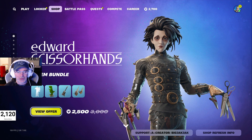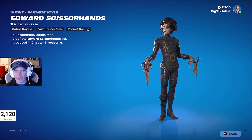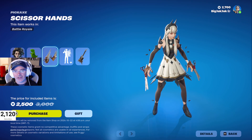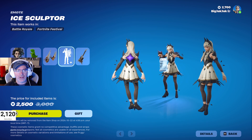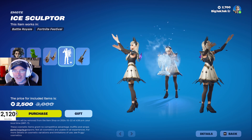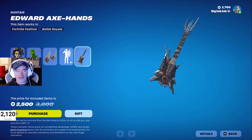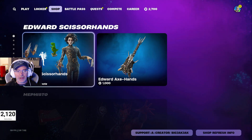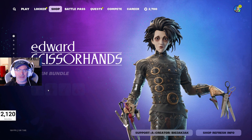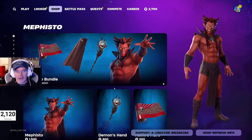Edward Scissorhands was new yesterday — 2500 V-Bucks for him. You get the Edward Scissorhands outfit, the T-Rex Topiary back bling, the Scissorhands pickaxe, the Ice Sculptor emote — which I'm pretty sure uses music from the movie — and then the Edward Axe Hands guitar. If you don't want the guitar, you can buy just the bundle with the skin and get everything else, saving yourself 500 V-Bucks if you don't play the Festival mode.